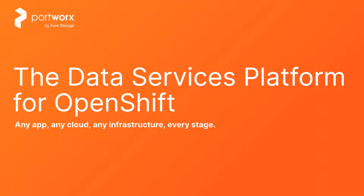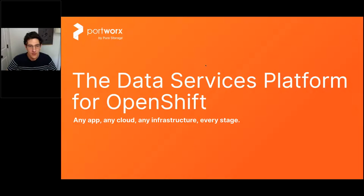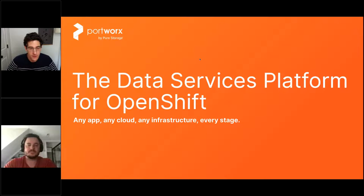Welcome everyone. My name is Michael Francy, I head product marketing here at Portworks by Pure Storage. I've been with Portworks for just about four years, and prior to that was at another container storage company, so I've been around the block and want to share some of that knowledge with you today.